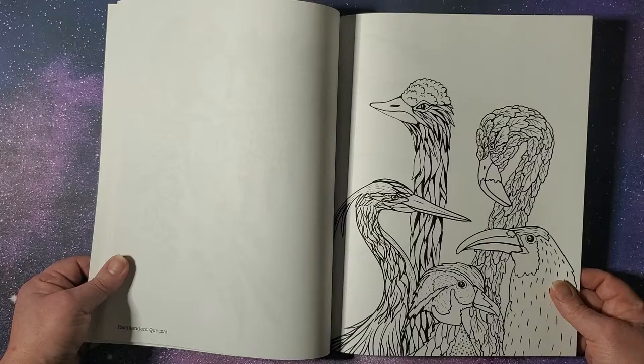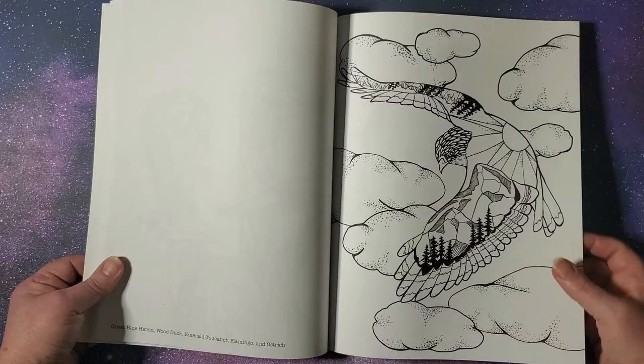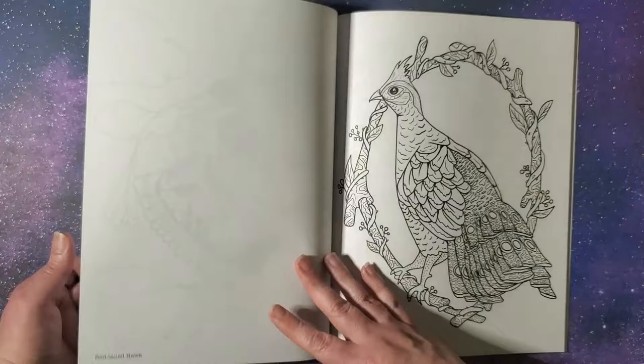I don't like the composition of this, but I mean, that's a lot of birds, and I still like how it looks. This is neat with the landscapes on his wings, kind of like his tattoo.